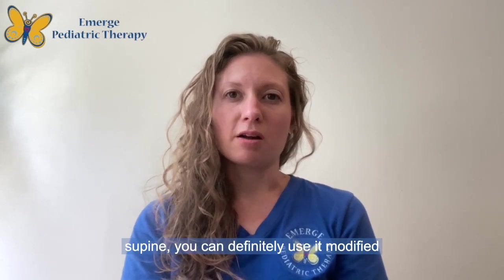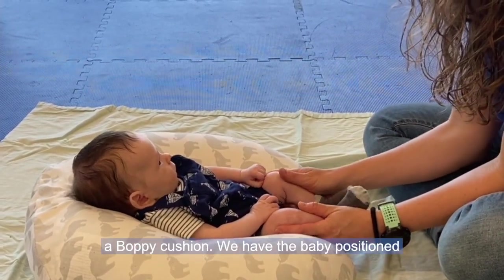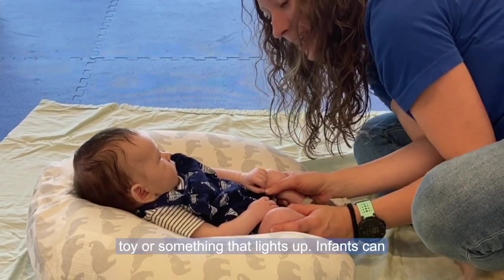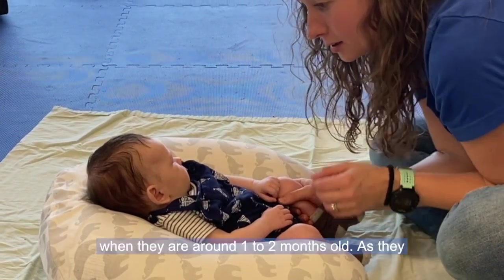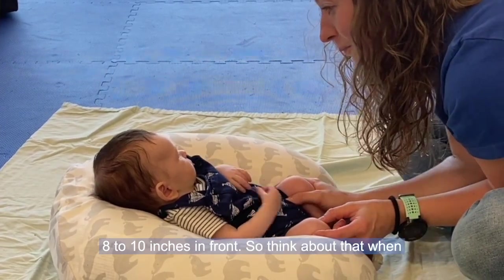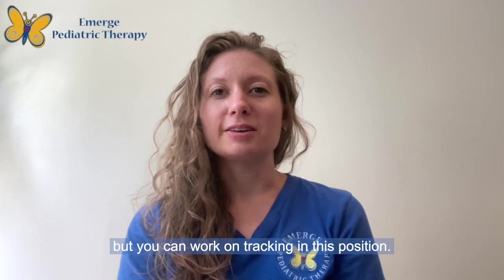You can use supine modified onto a boppy so they're a little bit reclined, which can be helpful for improving engagement. In the video you'll see that we are using a boppy cushion with baby positioned inside it and working a little bit on visual tracking — following faces. You might use a high contrast toy or something that lights up. Infants can generally see about eight to ten inches in front of them when they are around one to two months old. A lot of infants are more visually attracted to faces, so you may not even need toys.